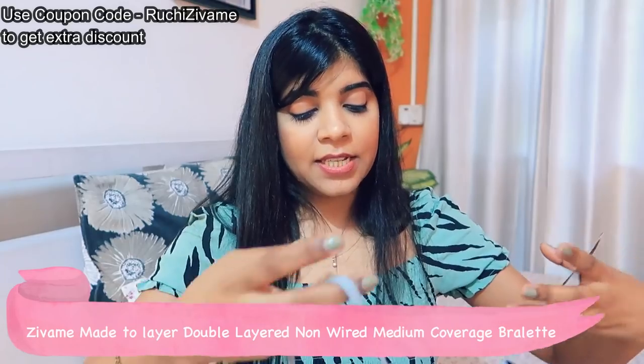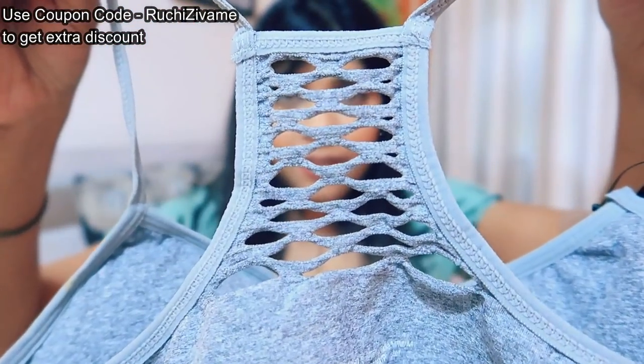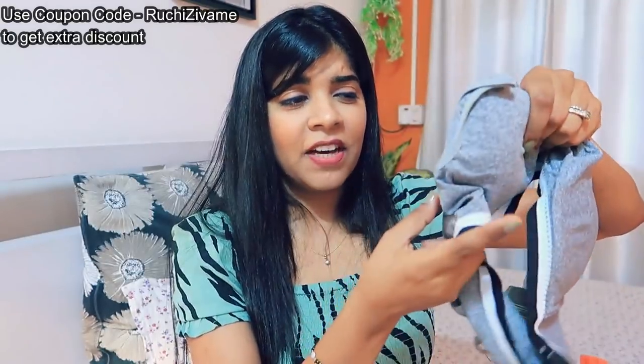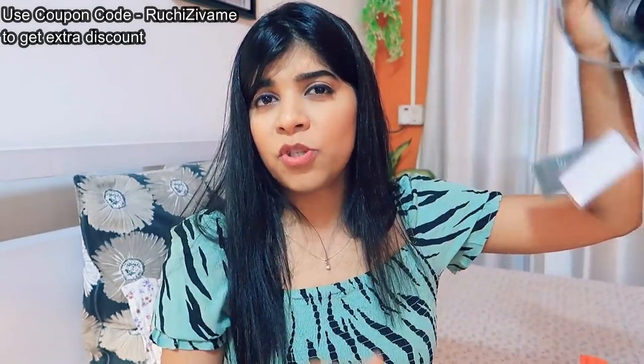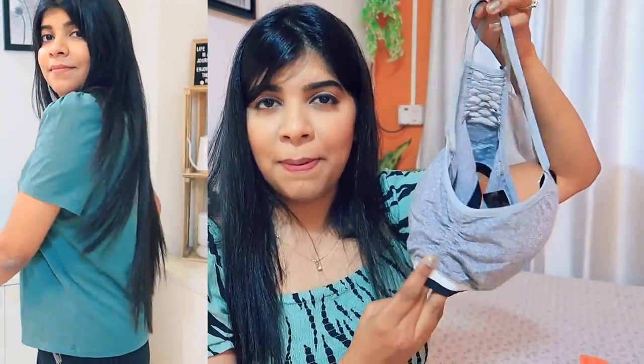The second thing I wanted is Zewame's bralette — this is the first time I tried it. The back has a zig-zag pattern and it has seamless padding which you can remove. It is wire-free and very comfortable. The color is really nice. You can wear it under a tank top and it will look really stylish — you can carry it with normal tops too.